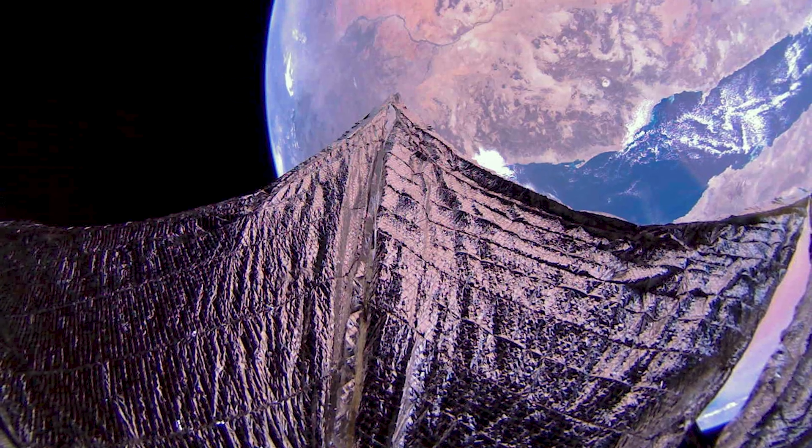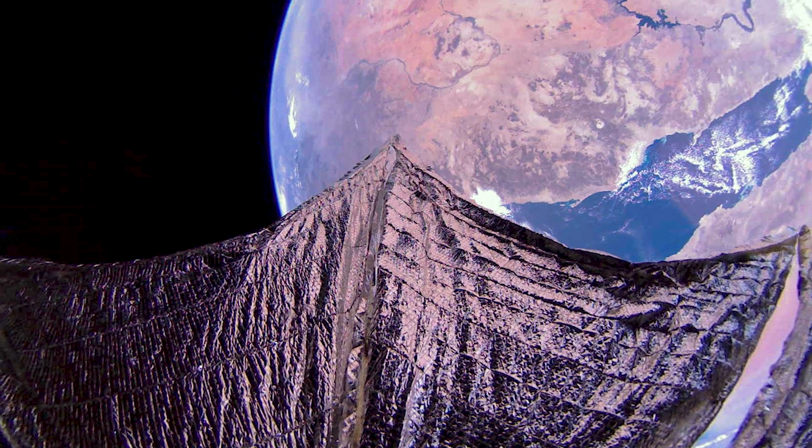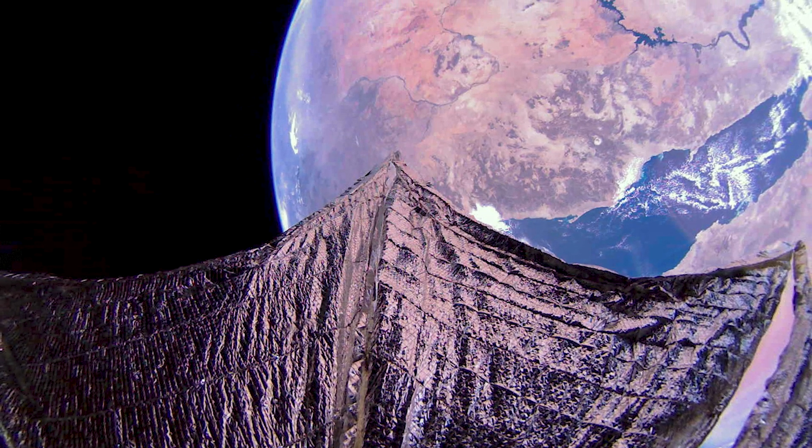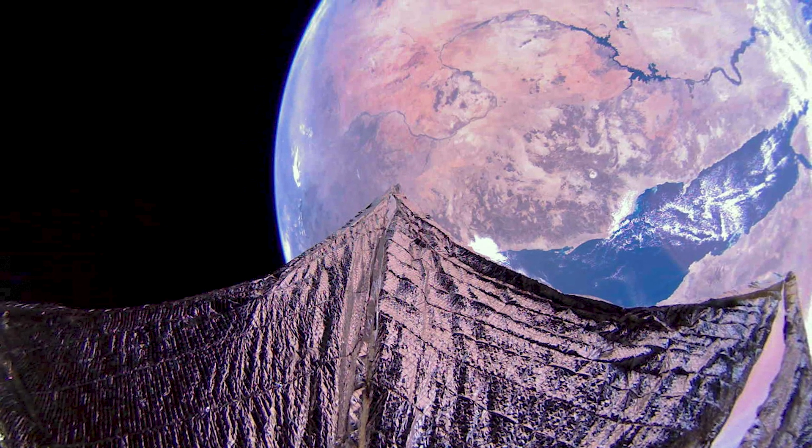Finally, let's move on to a stunning image of the Red Sea and the Nile River in Egypt. I mean, those pictures are just stunning. They just get me every time.